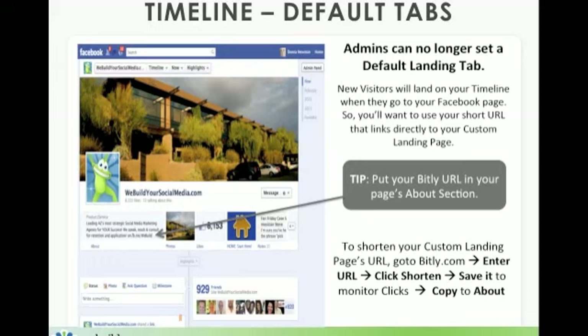To shorten your link — because my link is www.facebook.com/WBYSM plus some numbers for the custom landing page, which is too long to fit — go to www.bit.ly, enter the URL, click shorten, and then save it to monitor clicks. In order to save it you have to be a member; I believe it's a free membership. Then copy it to your about section so that people don't miss out on seeing your custom landing page.